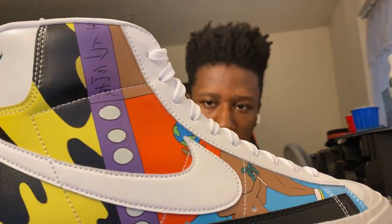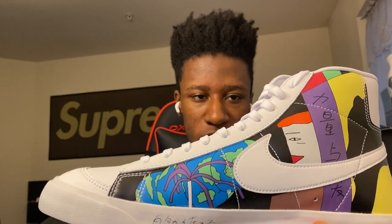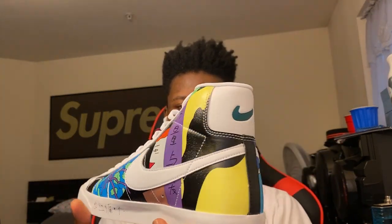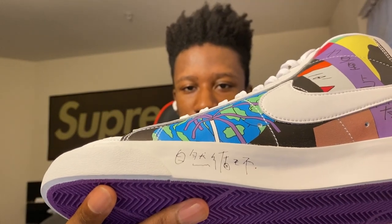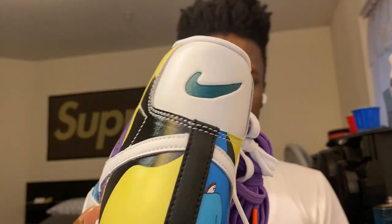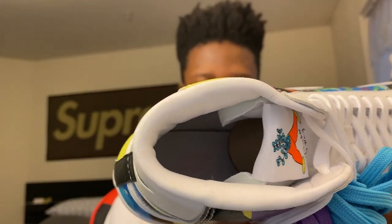Right here we got a Nike Blazer Brick Strike size 10.5. You can see the design all around, kind of similar to the Forces but with a lot of differences. I like the color scheme on these better than on the Forces. On the midsole got that flower, and some kind of writing — maybe Japanese or Chinese — on the other side. Comes with replacement laces, blue and purple. Got the Nike sign on the back, same midsole as the Force One, and the purple sole.